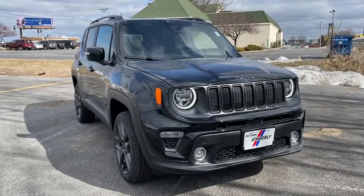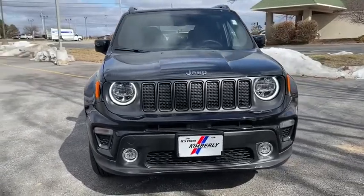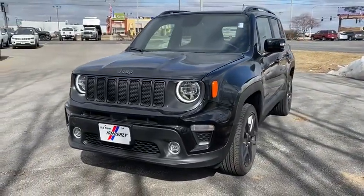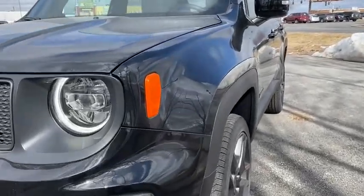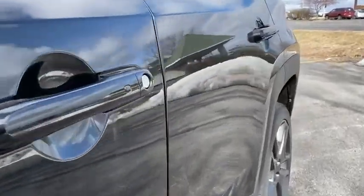Stop by and take a look at the 2019 Jeep Renegade. The Jeep Renegade offers full-size capability built into a smaller SUV. It's an incredible combo of smart technology, cool colors, and innovative materials, with a capable command center and the tools you need for discovering everything that's out there.